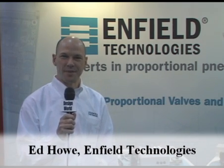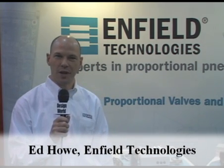Hello, welcome to Enfield Technologies. My name is Ed Howe and we're going to show you some new products and applications.